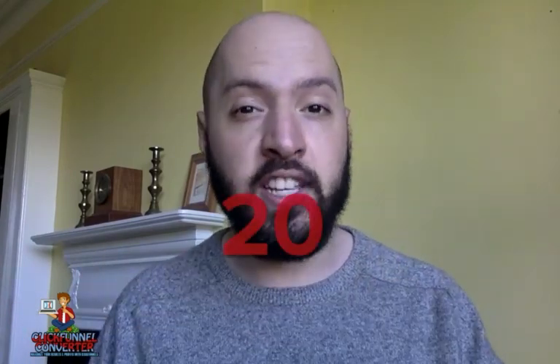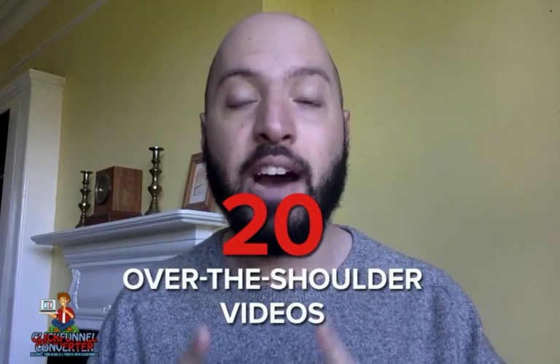All of this is handled easily and beautifully within ClickFunnels, and we're going to show you in 20 over-the-shoulder training videos how to set it all up once so you never need to think about it again.